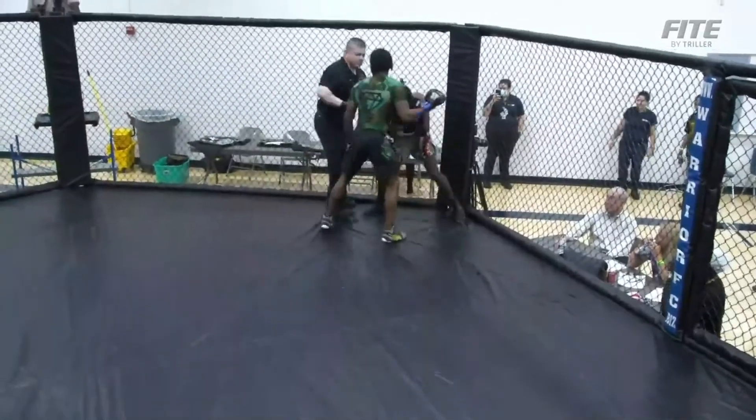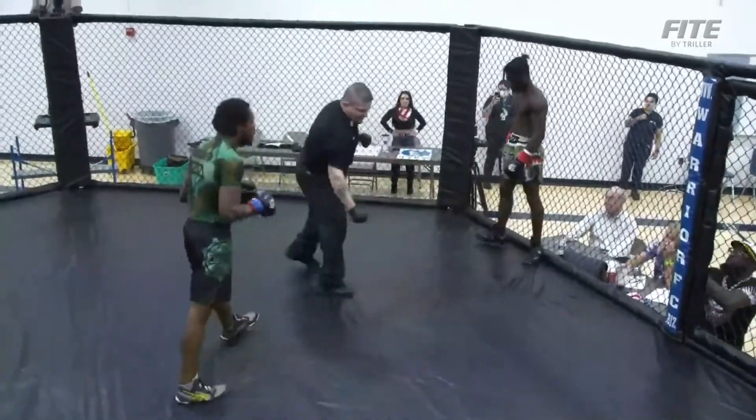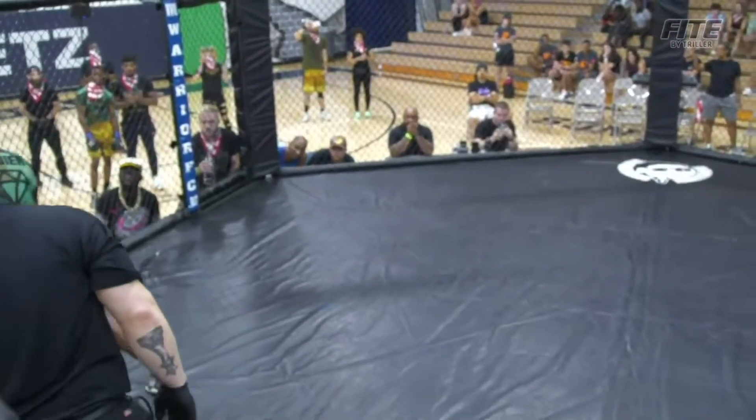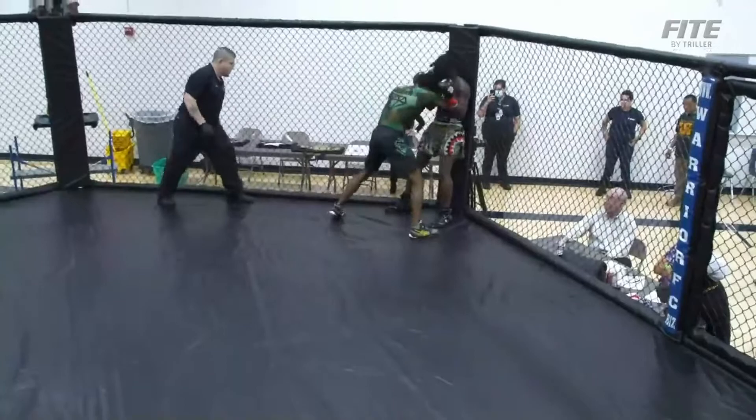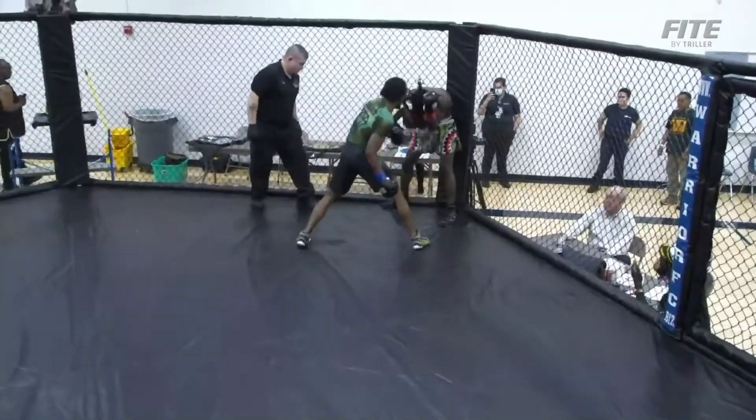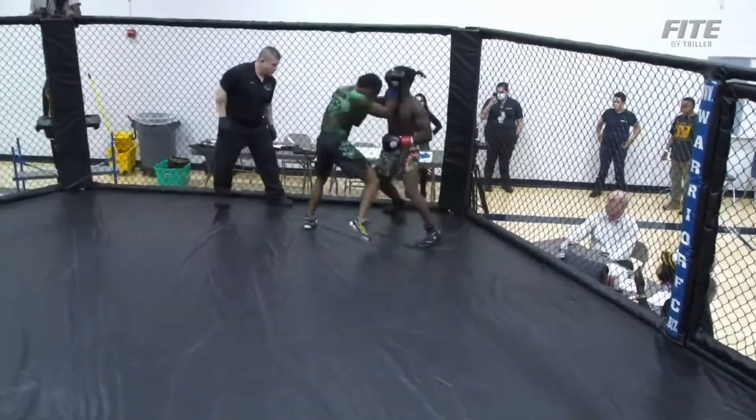Mitchell turned him around and caught him with a quick hook. Cole's playing a little possum, ducking down. Now he's doing it — he's turning him under. See the adjustment? That little sneak uppercut — that adjustment changed the fight. There you go, that little sneaky uppercut.